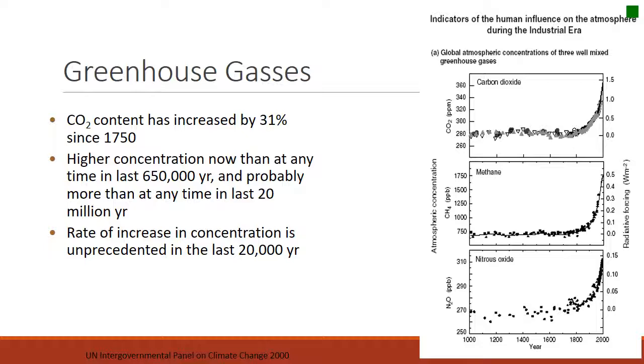The graphs also show that methane and nitrous oxide are increasing too. Methane is something we hear a lot about on rangelands because it is a result of ruminants, but it's also a result of burning fossil fuels and loss of wetlands. All those greenhouse gases are increasing.